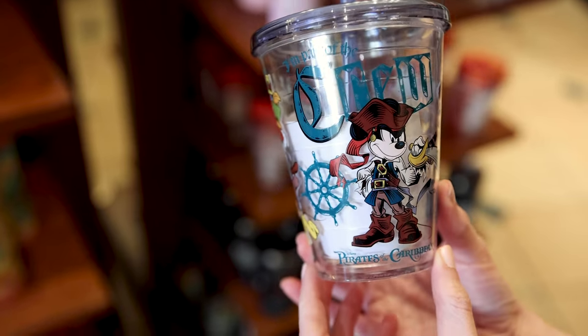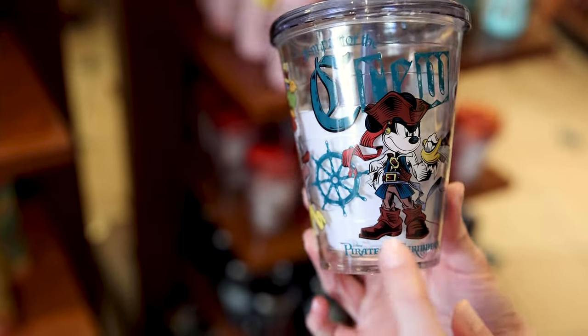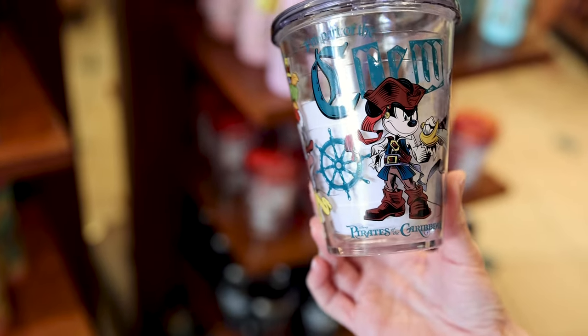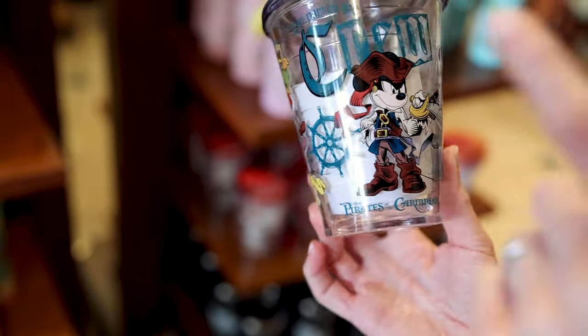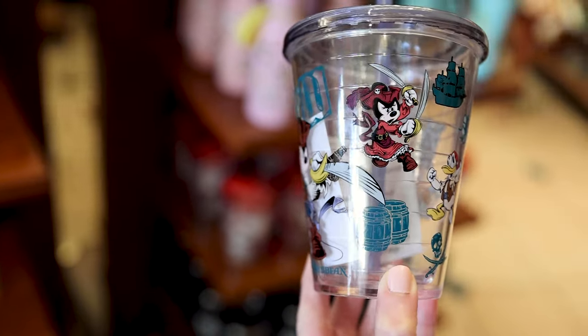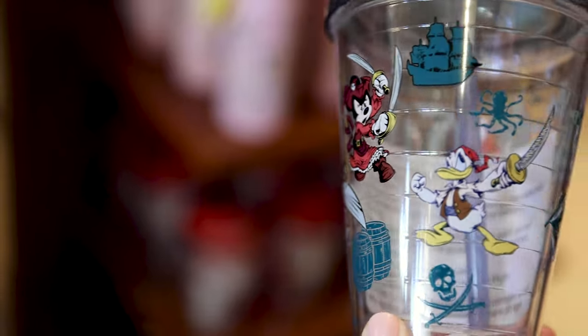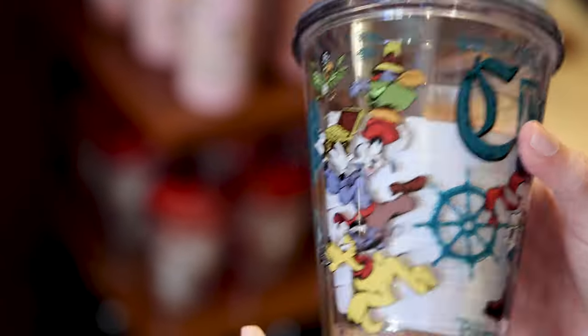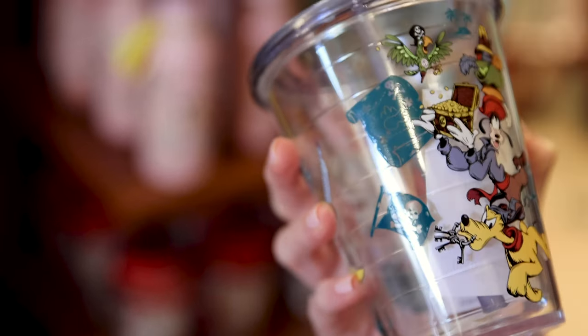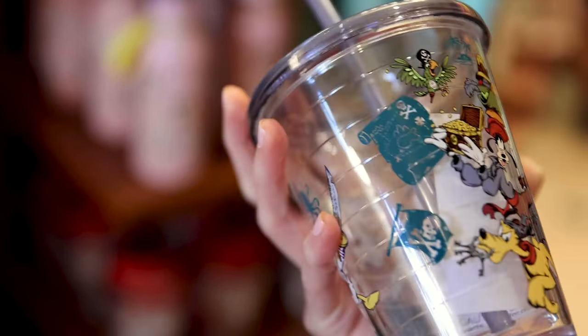I've never seen this one before — I think it's for the little ones. It's a little tumbler cup with a reusable straw that says 'I'm Part of the Crew: Pirates of the Caribbean,' featuring Mickey Mouse dressed as a pirate, Pirate Minnie Mouse, Donald Duck, Goofy with the treasure, and Pluto with the keys. This one is $15.